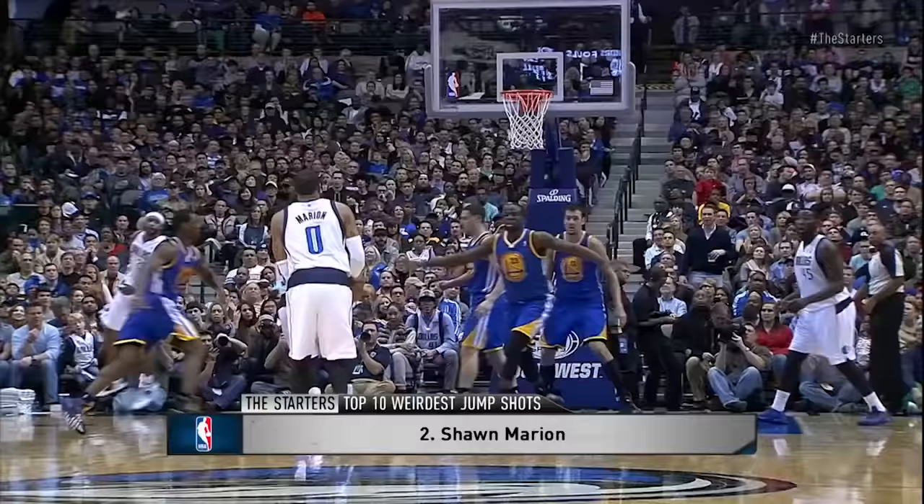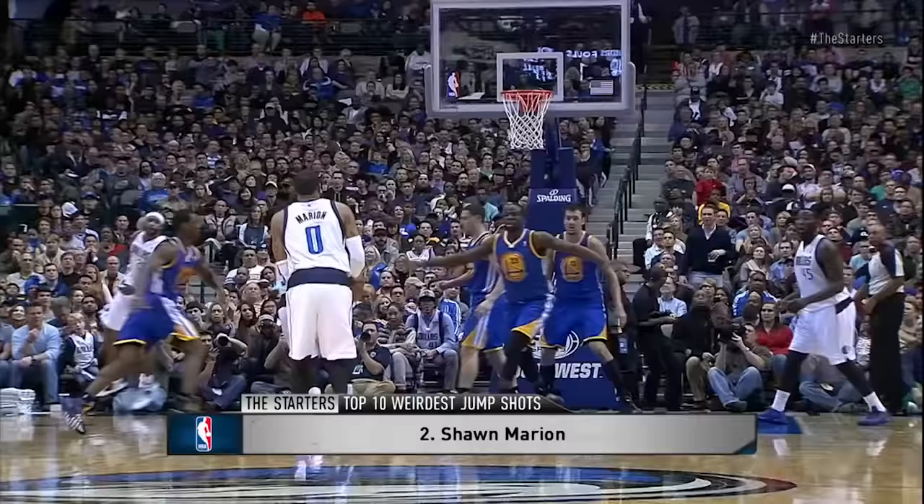At number 2, it's The Matrix — Shawn Marion — violating every guide of proper jump shooting: balance, ball position, arm extension, follow through. Just get it out of there.